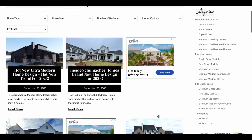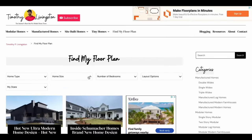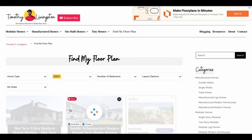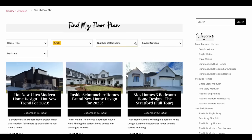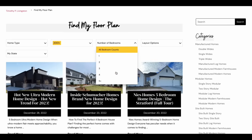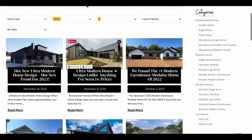Before we get into the home, if you'd like any more information on this model, you can find that at timothyplivingston.com, where you can search this home as well as all the homes we've toured across the country, get pricing information, find state availability, and filter based on number of bedrooms, square footage, and more to find that perfect home.